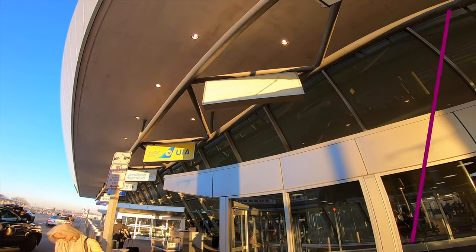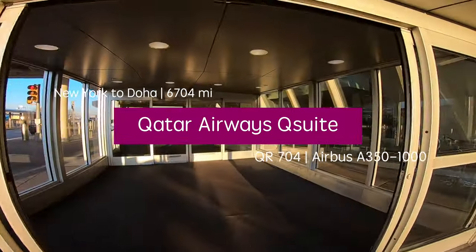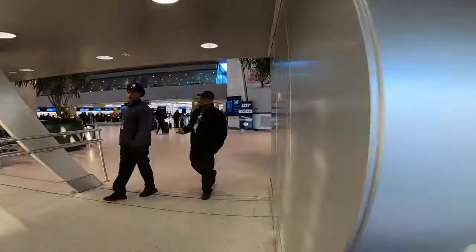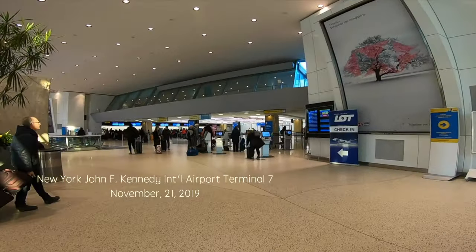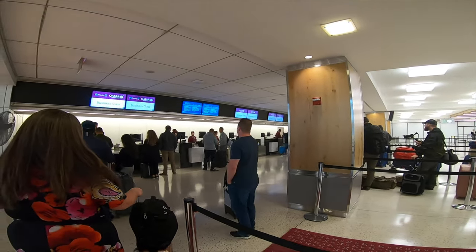QSuite has been in the market for 2 years — is this still an industry-leading product? Find out for yourself in this video. This is Shanghai Fly speaking to you from a splendid morning at JFK. Today I'll be taking you on board the world's best business class on board the world's best airline.